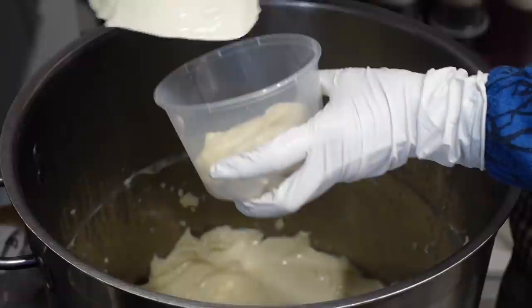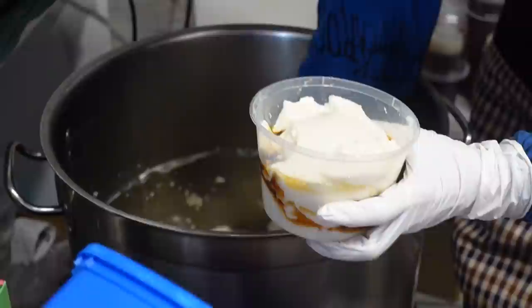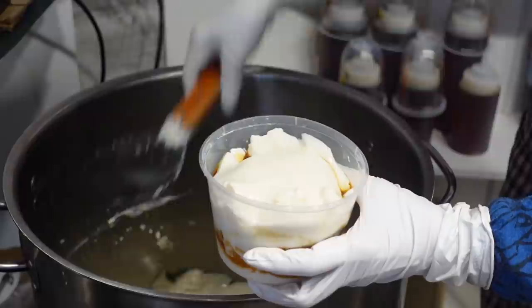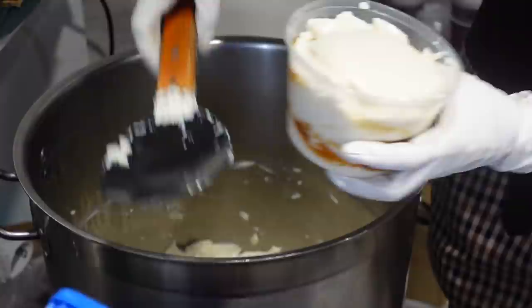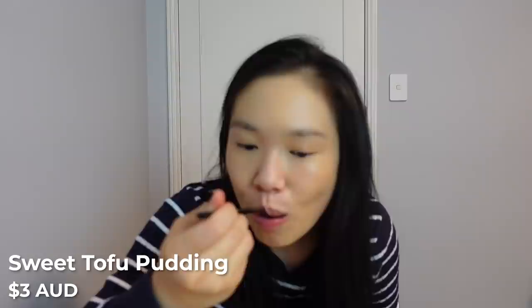I've got sweet, savory, and soy milk — I'm super excited to try. Tofu pudding is a type of fresh uncurdled tofu that's really soft and delicate. The sweet version typically has a ginger syrup added and is perfect as a dessert, served either hot or cold. During winter I'd have it hot; a cold tofu pudding in summer is absolutely delicious. When they serve it they split it with a ladle and layer it into your container.